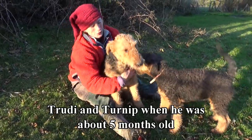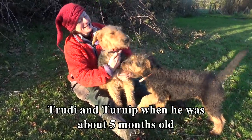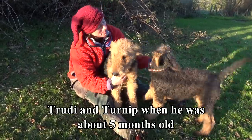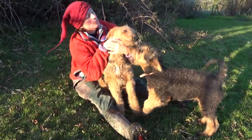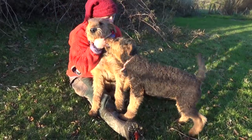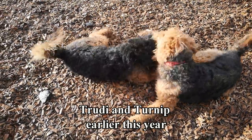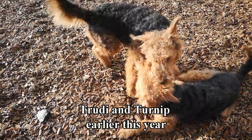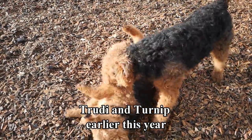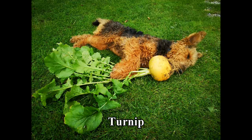When we got Trudy and Turnip as puppies, we hoped that one day they would grow up into a loving couple and give us their own litter of puppies. And exactly that happened. We had carefully selected them from different litters, studying their pedigrees to ensure they are not related. Airedale Terriers are a relatively rare breed in Ireland, so it was important to know that Turnip's background is in Romania whereas Trudy has English heritage.